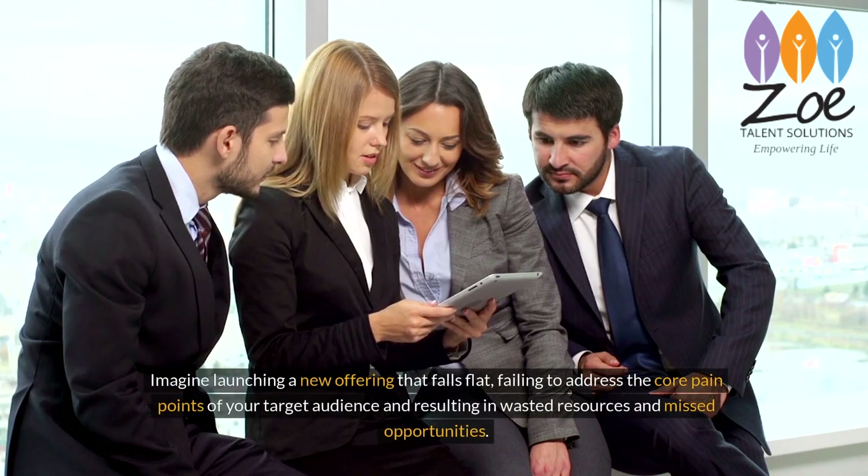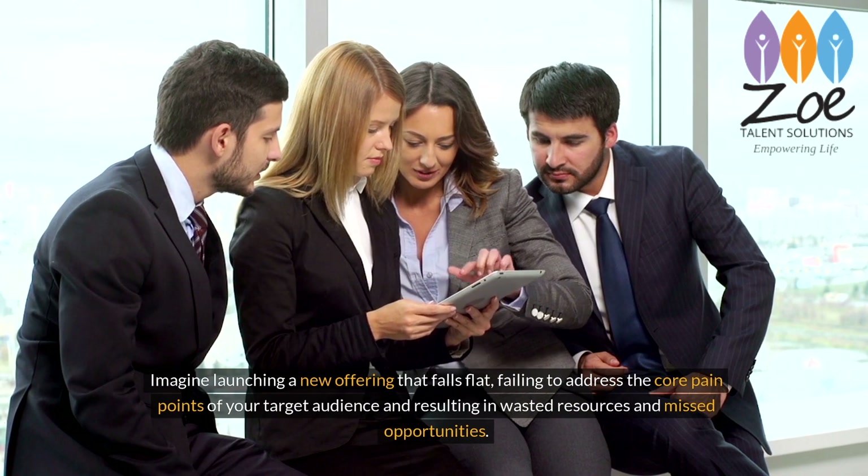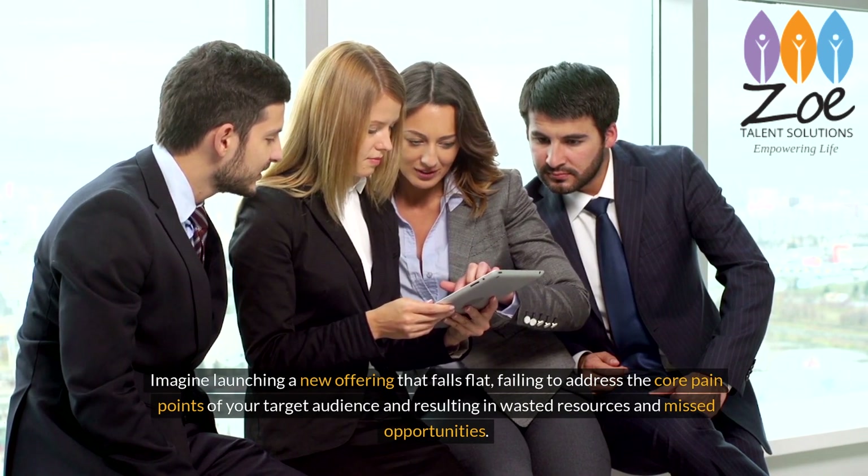Imagine launching a new offering that falls flat, failing to address the core pain points of your target audience, and resulting in wasted resources and missed opportunities.